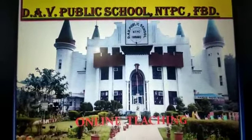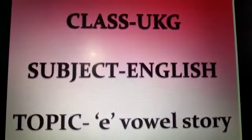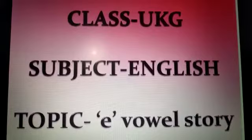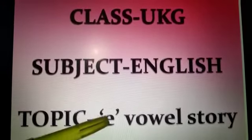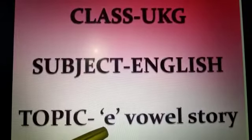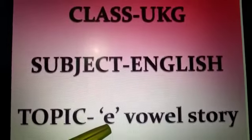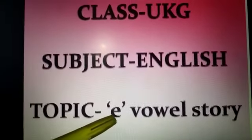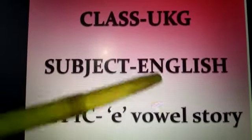A very good morning to all of you. It's time for our English class. Our today's topic is A Vowel Story. This is our letter E and the sound of letter E is 'e'. So, we will do A Vowel Story.